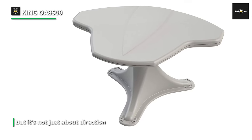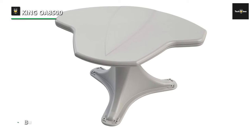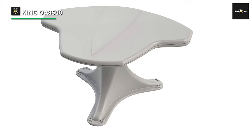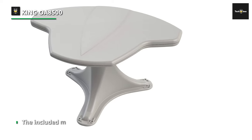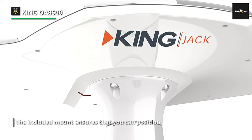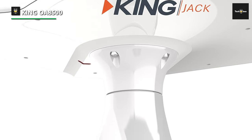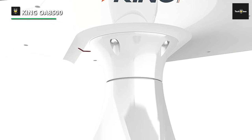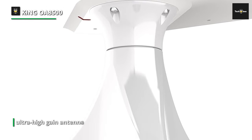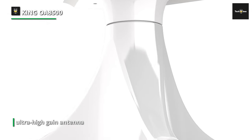But it's not just about direction — it's about ease of installation. The included mount ensures that you can position your antenna at the optimal angle for signal reception without any fuss. Say goodbye to complicated setups and hello to hassle-free installation. The built-in signal finder is a game-changer, simplifying the process of locating the strongest signal. No more guesswork or trial and error — this antenna guides you with precision, ensuring that your signal is at its best.